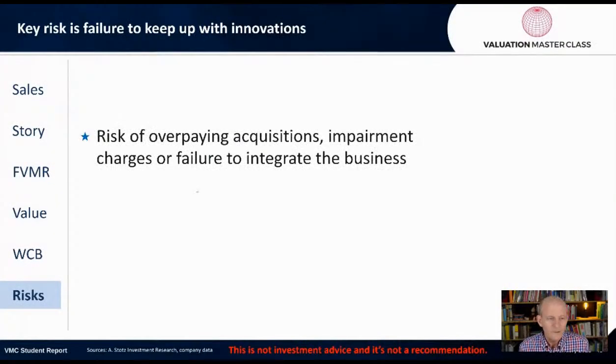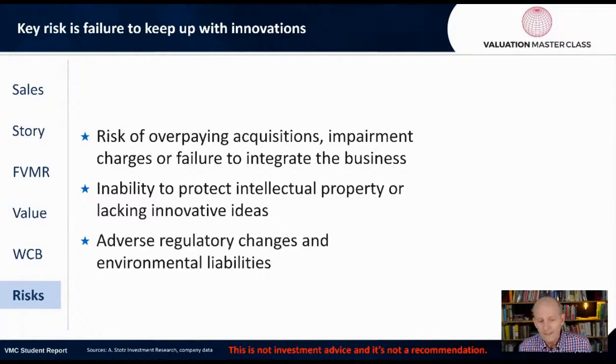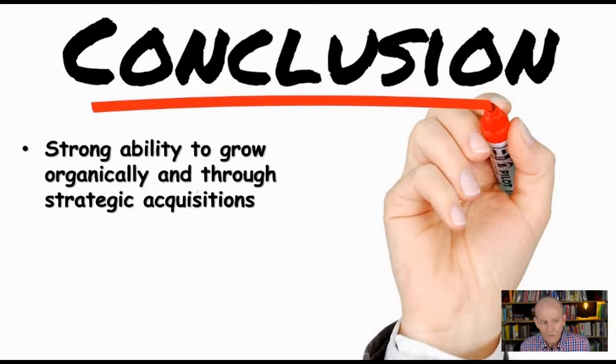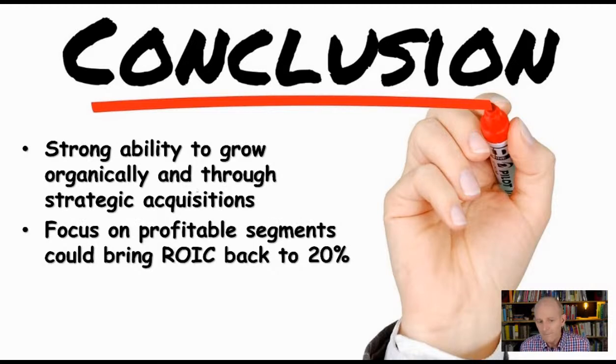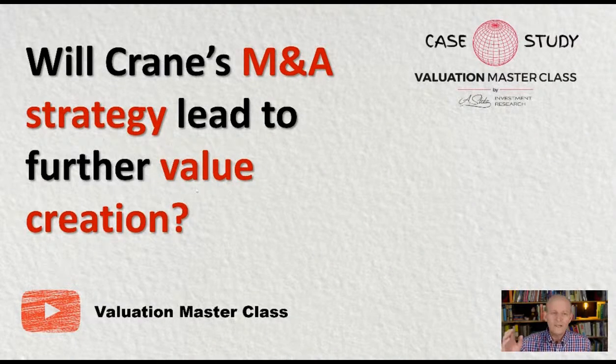What are the risks? The risk of overpaying for acquisitions, impairment charges, or failure to integrate businesses; the inability to protect intellectual property or lacking innovative ideas and just having to buy other companies; and adverse regulatory changes and environmental liabilities. In conclusion, Crane has three things to know: strategic M&A acquisitions to drive top-line growth, divestiture helps to boost profitability, and accelerated organic growth through higher government budgets. Strong ability to grow organically and through strategic acquisitions — focus on profitable segments could bring ROIC back to 20% — but the stock trades in line with industry multiples and I don't see a huge upside. Will Crane's M&A strategy lead to further value creation? That is the question.